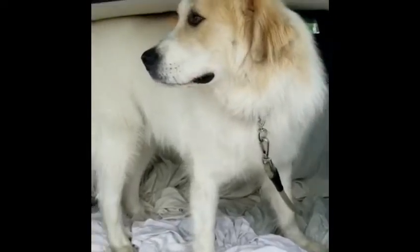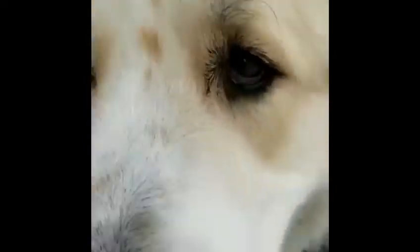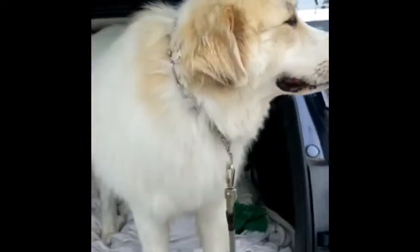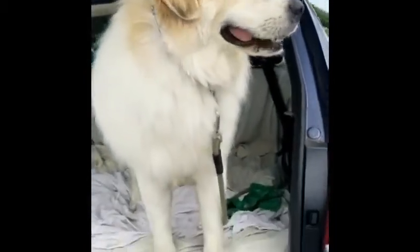We're getting ready to go into Home Depot. Just a little tip — it's something I have a video on as well. I always teach my dogs to wait when I open the car. So he knows to wait for my cue to get down. This way I can open the hatchback and get him out safely.